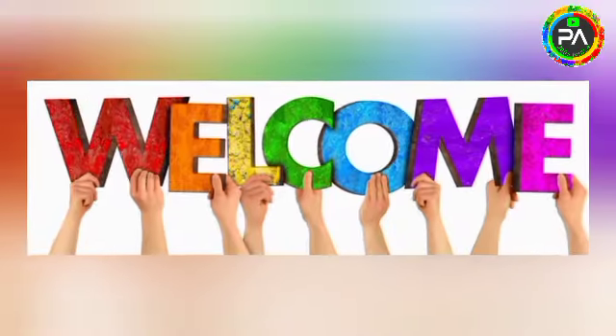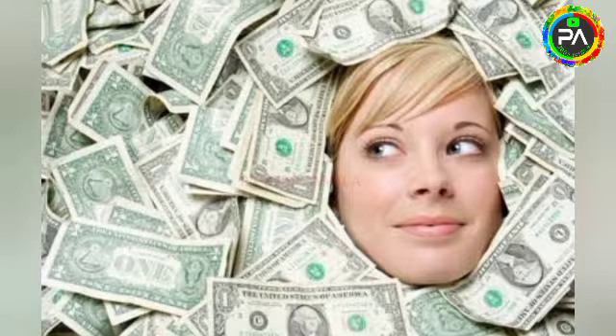Hi friends, welcome to PA Jobs Thamila YouTube channel. In this video, you can see a super nice money-earning application. You can use ECR daily and weekly money in your application.